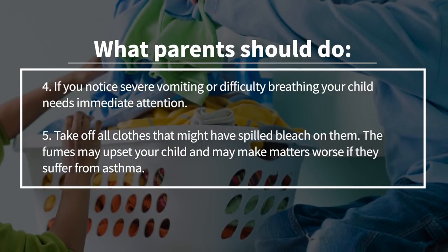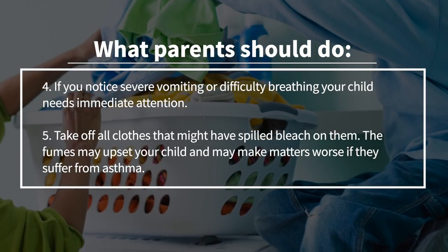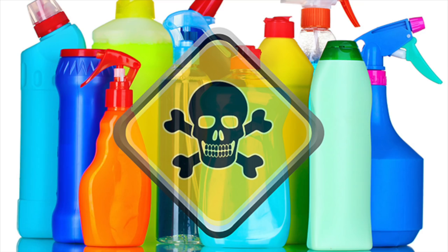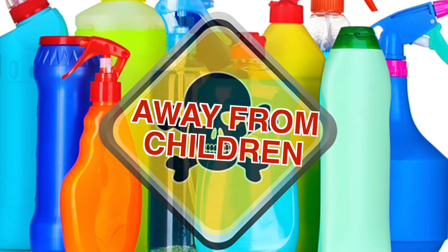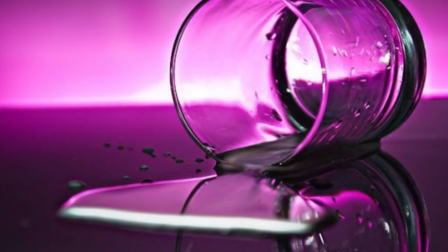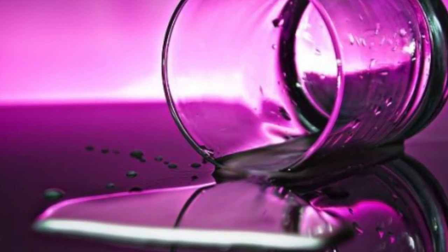The final thing to do is to take off all clothes that might have spilled bleach on them. The fumes may upset your child and may make matters worse if they suffer from asthma. The bottom line is to keep containers with poisons away from children — it is your responsibility as a parent to ensure the safety of your child. More recently, there have been other cases of people drinking bleach deliberately in suicide attempts, or people on YouTube doing it as a prank or dare, which is a whole other issue.